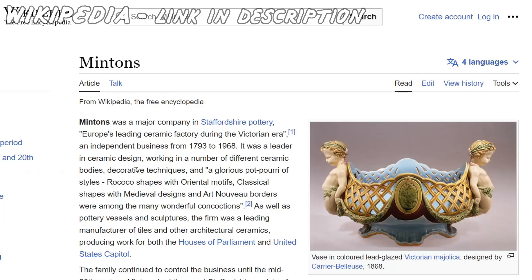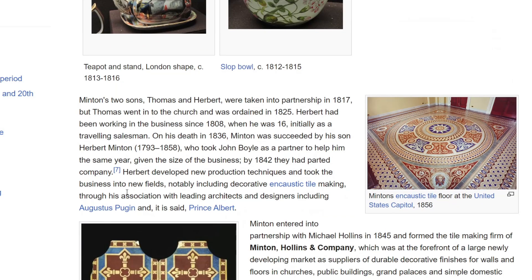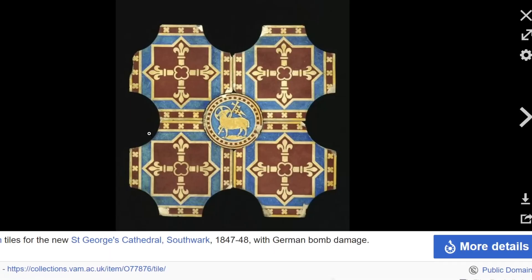I'm less interested in Minton as a person - I'm really interested in the workers who made the tiles. Looking at Minton's on Wikipedia, it ran from 1793 to 1968, so it didn't close that long ago. And look - Minton's encaustic floor at the United States Capitol! I didn't know that. Also St George's Cathedral, Southwark - there are tiles there too.